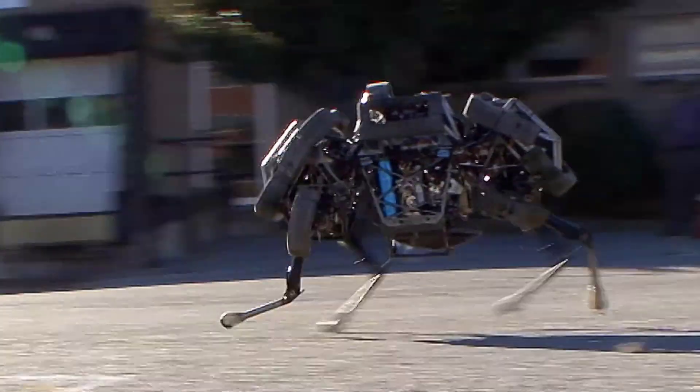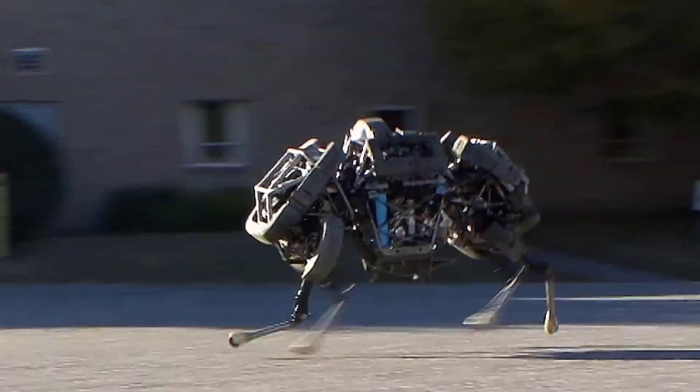Now Wildcat takes it a step further, showcasing even higher speeds in the real world.